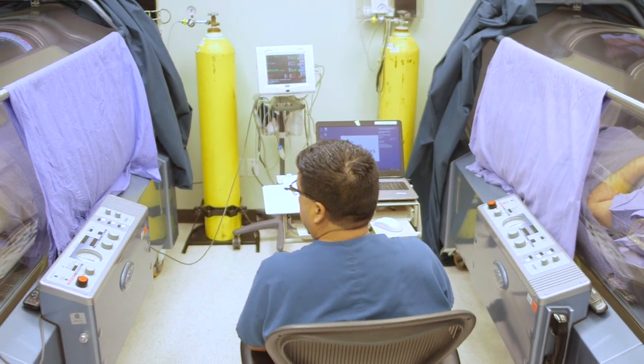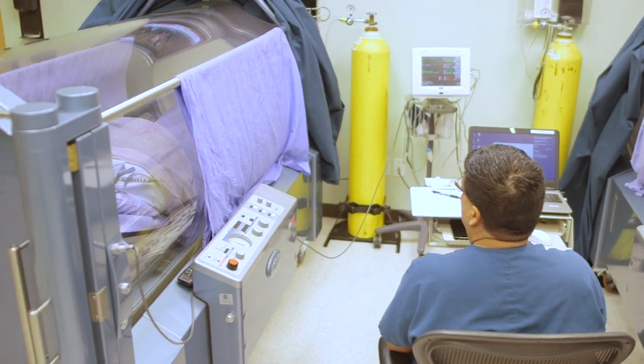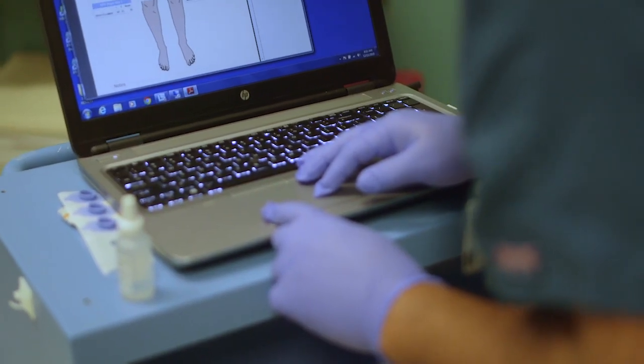If they have wounds, we also work on wound healing as an adjunct. We look at everything about that patient — their vasculature, whether there's infection in the area, and their nutritional status. We have six key elements we look at on all of our patients, making it a really comprehensive program.